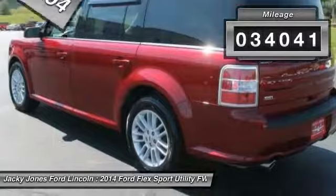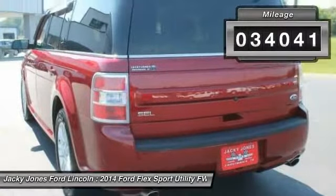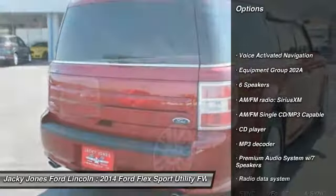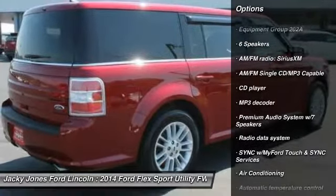This vehicle has less than 35,000 miles. Here are some of this vehicle's great options: power passenger seat, power lift gate, keyless entry.